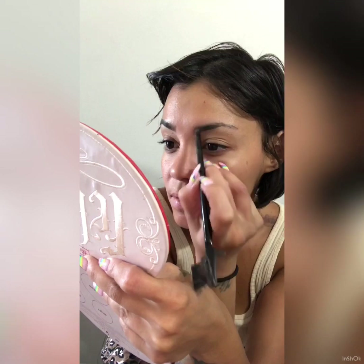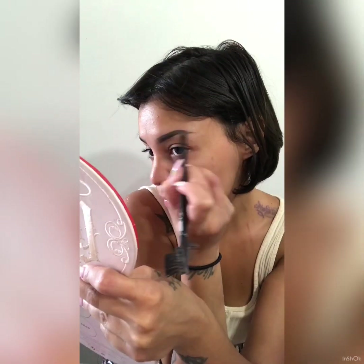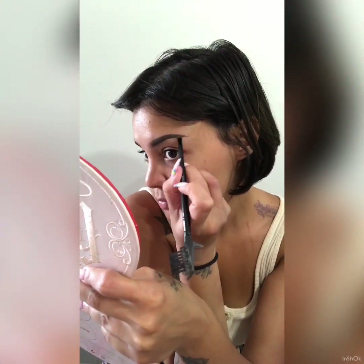My brows are kind of pathetic, but that's okay because we have makeup. I'm using this gel pomade by ELF. I'm blind so I can't really see the color, but it's pretty dark. We're gonna shape these bad boys.